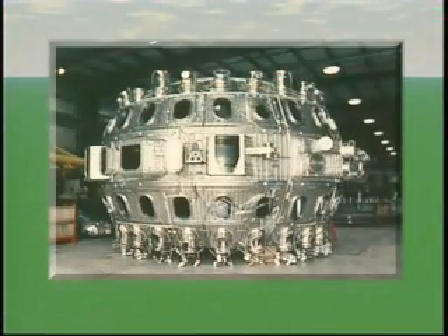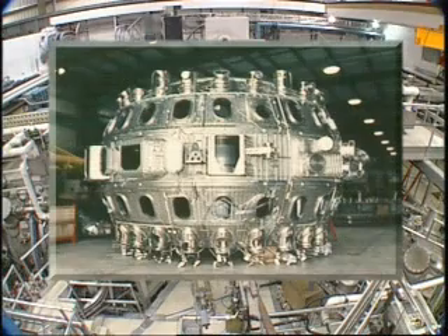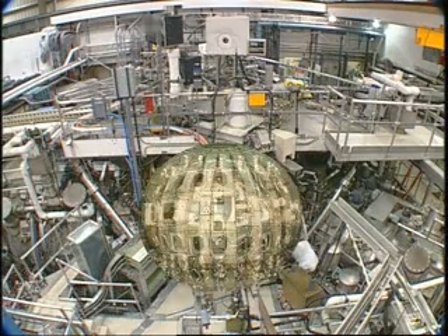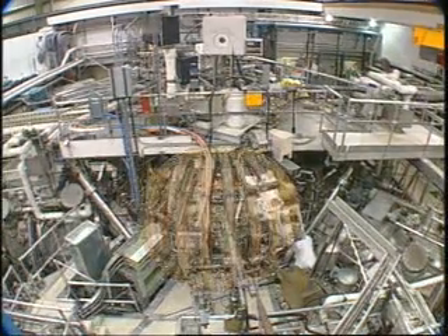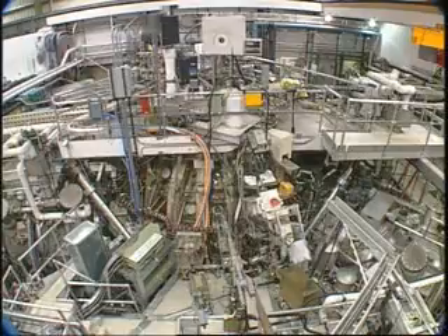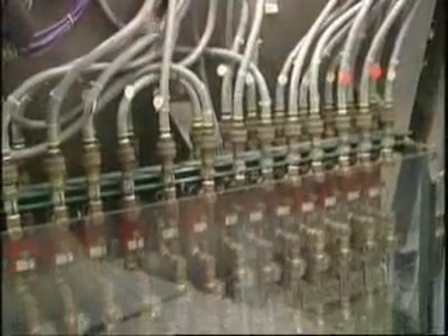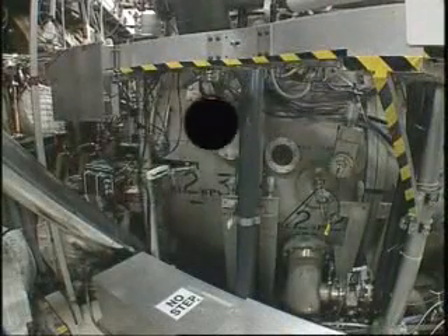In fusion research, the container we keep the plasma in is called a vacuum vessel because it contains a vacuum, like a light bulb, where the plasma is created. The powerful magnetic field is created by coils that surround the vacuum vessel. This type of fusion confinement device is called a tokamak, a word coined by Russian researchers who did a lot of early work on fusion. What you see here is the D3D tokamak, which is located in San Diego, California. It may not look like a donut because of all the extra equipment used in fusion research, but buried in the middle of all this is a torus containing a fusion plasma.